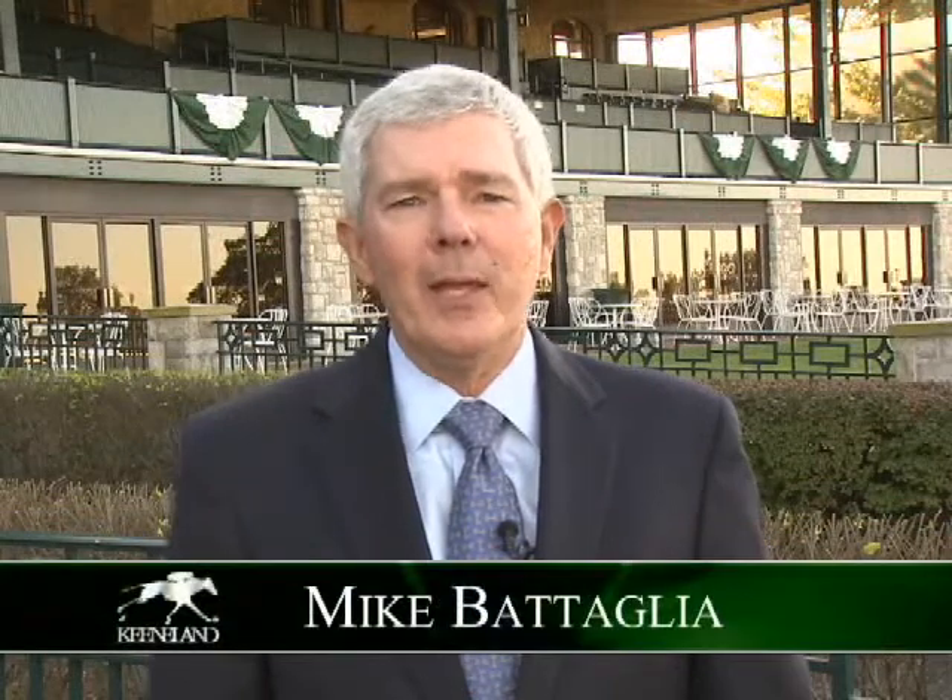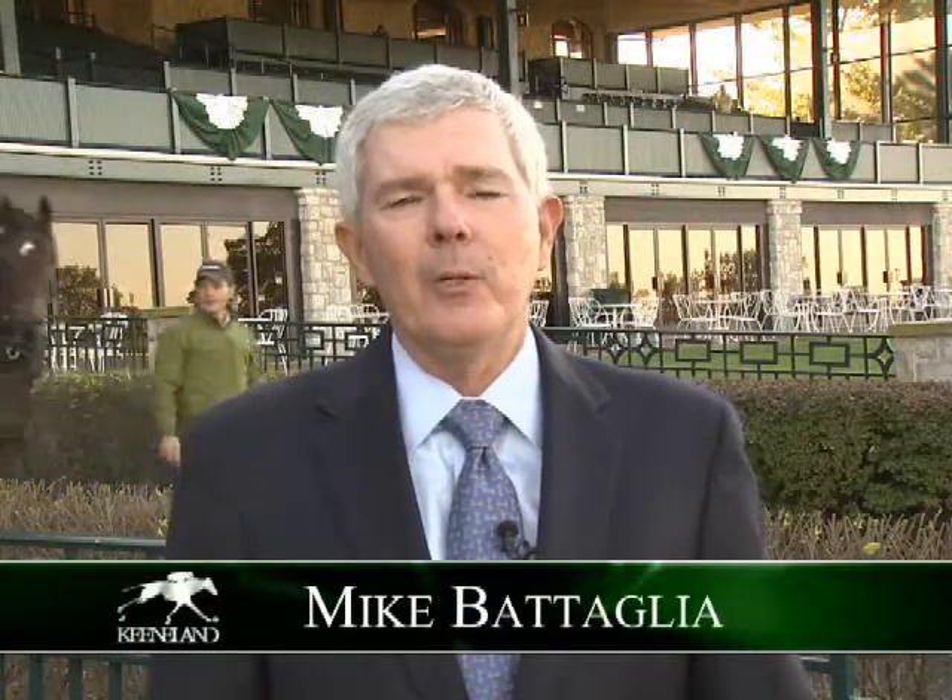Welcome back to Keeneland Close-Up. We've taken a look at the field for the Grade 1 Shadwell Turf Mile and are going to try to pick a winner now.